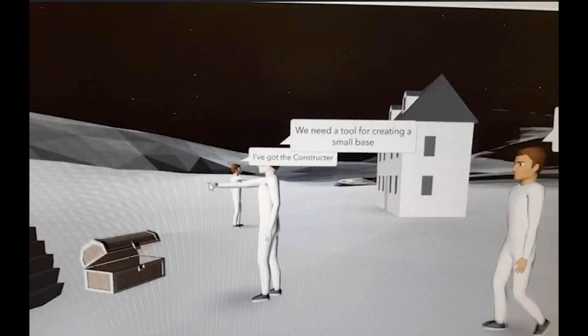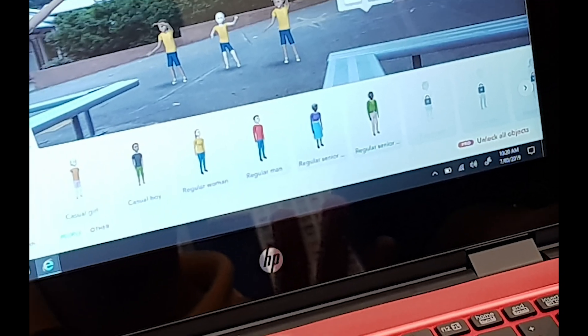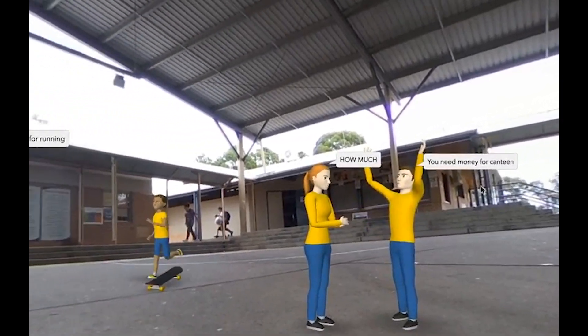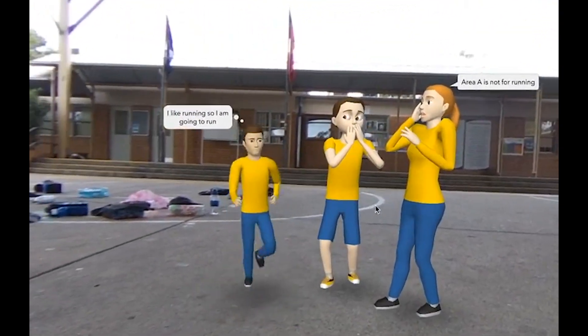We used 360 degree images. We used artificial characters to represent bad and good behaviours. We felt this was important because we could use artificial characters to show bad behaviour instead of real people. We used digitally generated characters so they could last forever and they also can't graduate school.